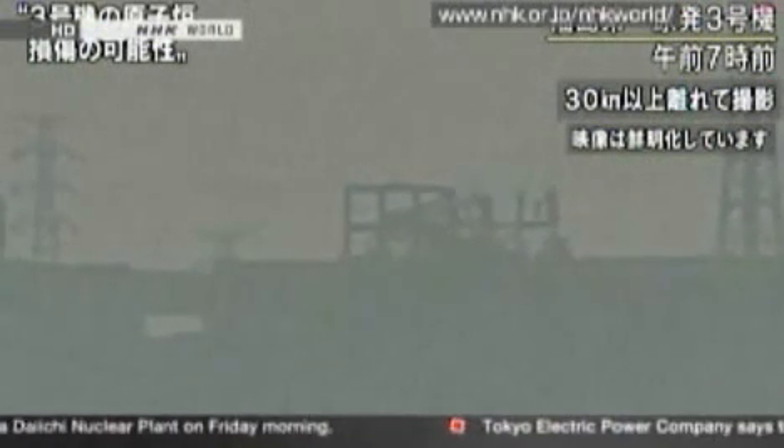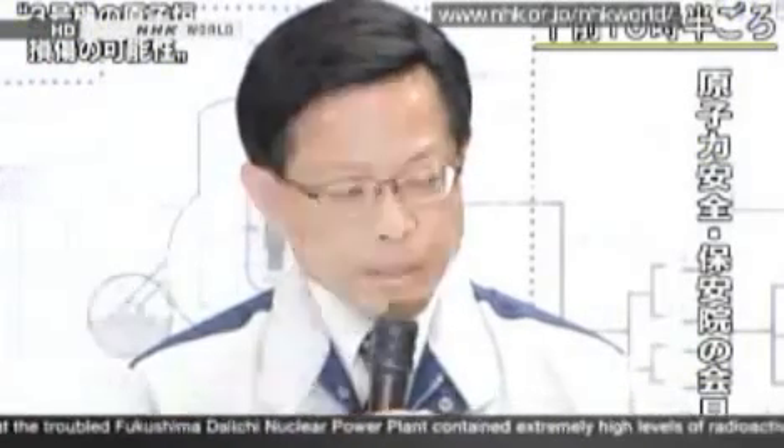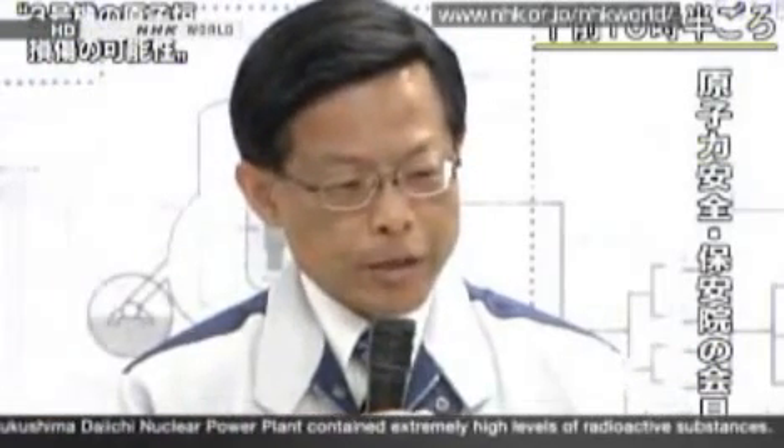The Agency gave a news conference from 10:30 this morning. Yesterday, three workers were exposed to radiation in the turbine room of the No. 3 reactor, and 10,000 times the level of water found in an active reactor were found in the water that injured the workers. The Agency has said it is likely that radioactive material is being leaked from the No. 3 reactor.